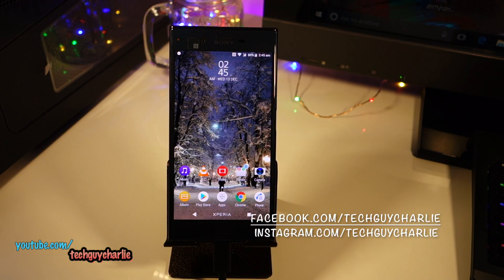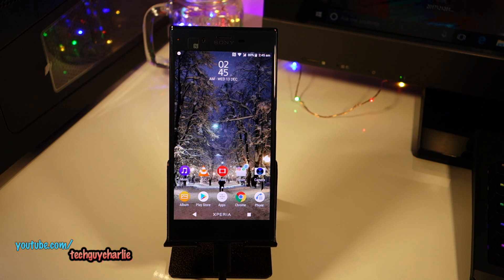Press Continue, Install Now, and it should take about 15 to 20 minutes. The update process is now complete — we are on Android 8 Oreo on the Sony Xperia XZ.